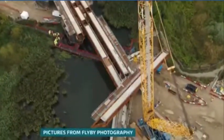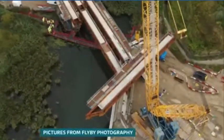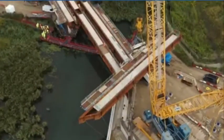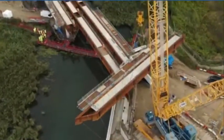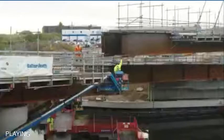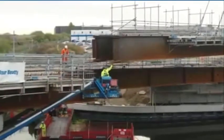You only have to look at the size of the crane to get a sense that this was a complex operation. A 75-tonne piece of steel suspended in the air — this, the sixth and final beam of Spring Head Bridge, inch by inch, guided into place by construction workers.